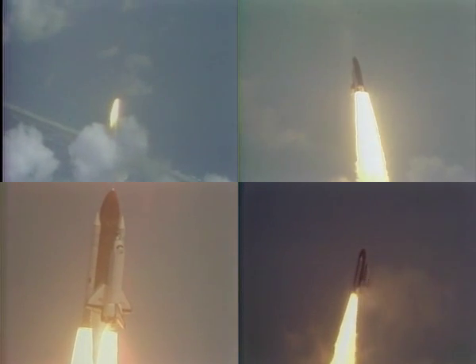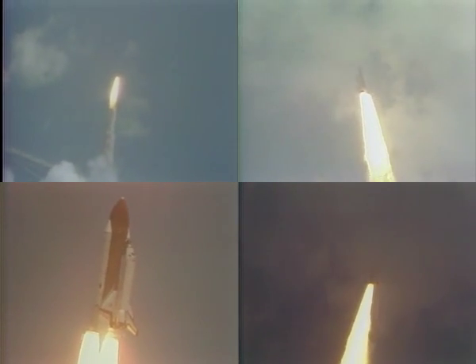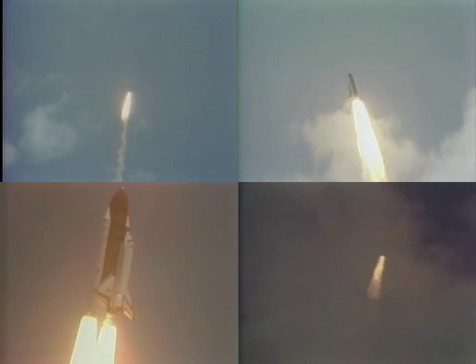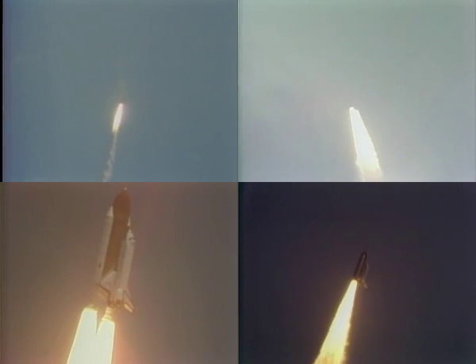Houston now controlling mission control, confirm control, maneuver starting. 20 seconds, the thrust looks good. 26 seconds, roll maneuver completed.